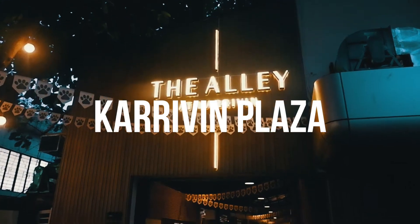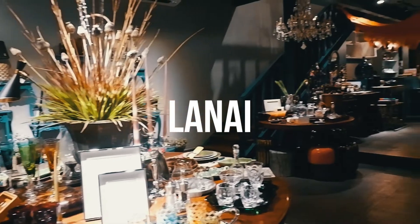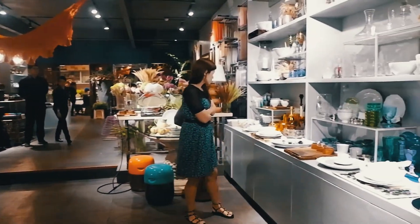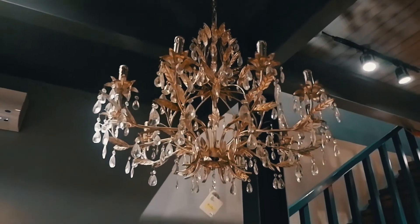For our final destination, we decided to make a quick stop at Caraton Plaza at Chino Roces, Makati. We visited Lanay, a cafe and lifestyle store within the plaza. It's filled with cute home pieces, clothes, bags, and accessories — the perfect place for lunch and shopping with your friends.